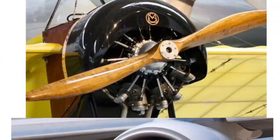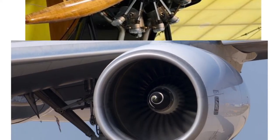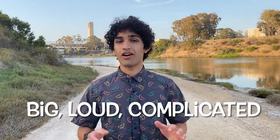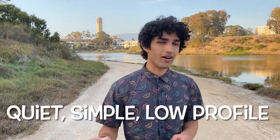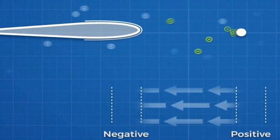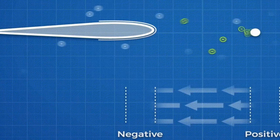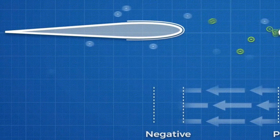For the last hundred years, propellers and jet engines have been the only source of propulsion for aircraft. Propellers and jet engines are big, loud, and complicated. Meanwhile, ionic thrusters are quiet, extremely simple, and low-profile. Our thrusters ionize and accelerate air molecules towards the back of the airplane, in turn pushing the airplane forward. That's how ionic thrusters work.